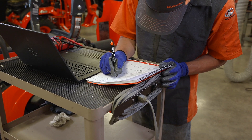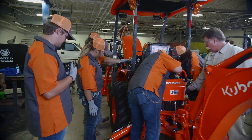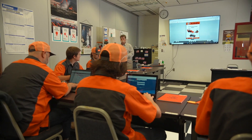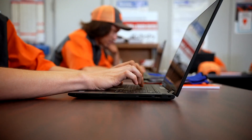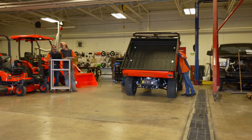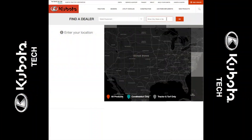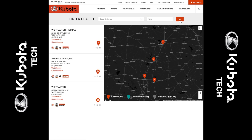Kubota Tech is an off-road diesel certification program taught in high schools, technical schools, and colleges across the country. Kubota Tech's certification curriculum is embedded in the school's diesel technology program, allowing students to earn Kubota Tech certificates at the same time as pursuing a college degree or diploma in diesel technology. These certifications allow early career technicians the opportunity to quickly build their resume and immediately begin a career at one of Kubota's 1,100 dealers across the United States.